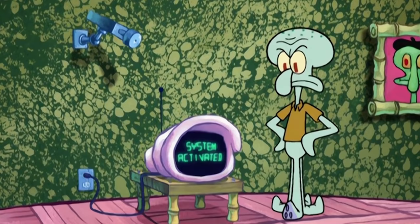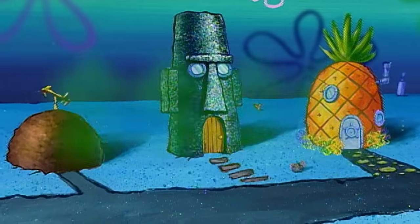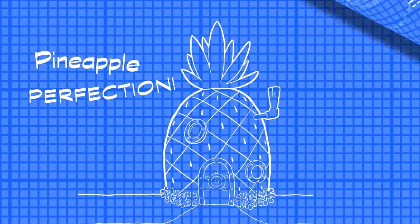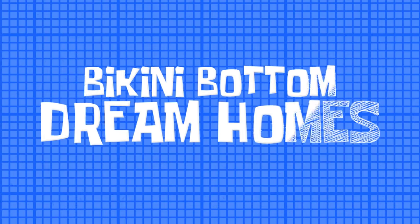Luxurious taste meets cutting-edge technology. But just how much is this smart home worth? Find out with Bikini Bottom Dream Homes.